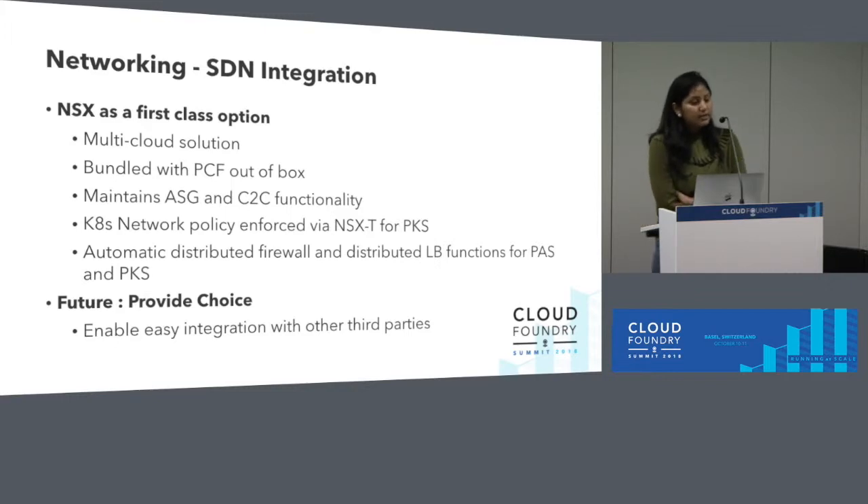From a networking extensibility standpoint, from a Pivotal perspective, we have integration with NSX — a multi-cloud solution that gives you advanced capabilities around network segmentation, distributed firewalls, and load balancing. It's a great experience if you're using NSX, but we want to play well in the open source community and support options beyond NSX. If you want to bring your own SDN, we want to make sure you get a similar experience to NSX. This is still in its initial stages, and we would like to hear from you about which SDNs you're using in your environment so we can prioritize what to work on next.